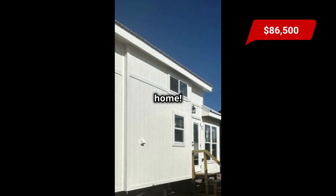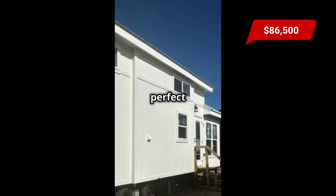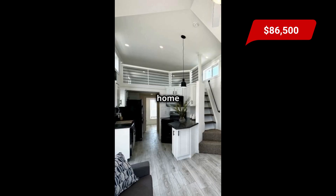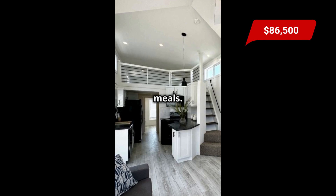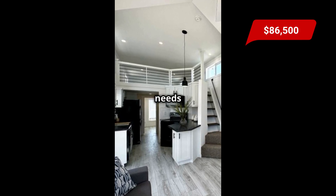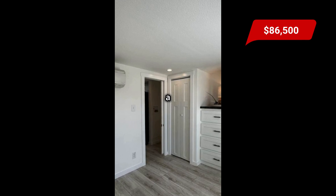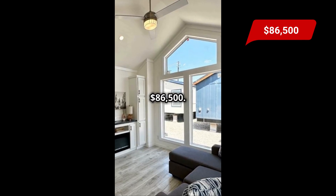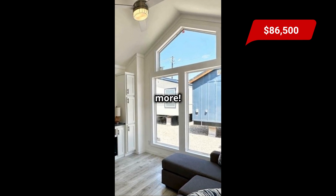This ain't your average tiny home. The Chalcedony is 399 square feet and perfect for minimalist living or a cozy getaway. This tiny home has a huge kitchen perfect for cooking up delicious meals, plus the living area is cozy and inviting. Who needs a big house when you have a tiny home like this? It's got a comfy bedroom and a modern bathroom. It is for sale for $86,500 — comment below for website details and follow me for more.